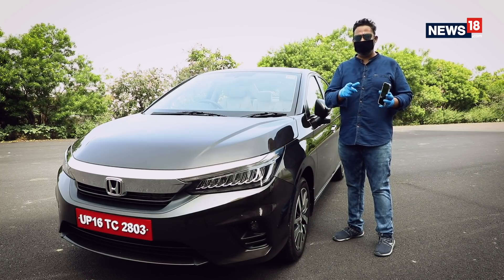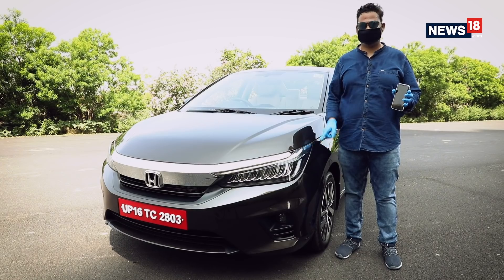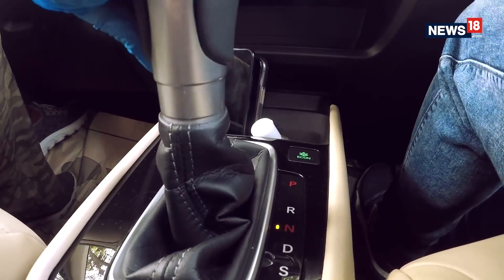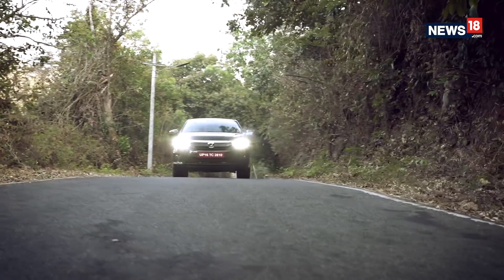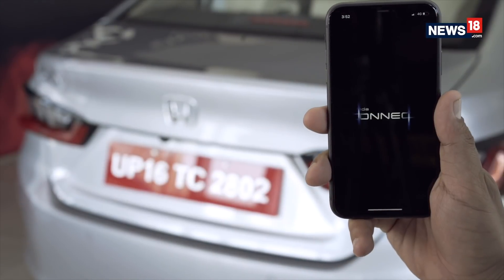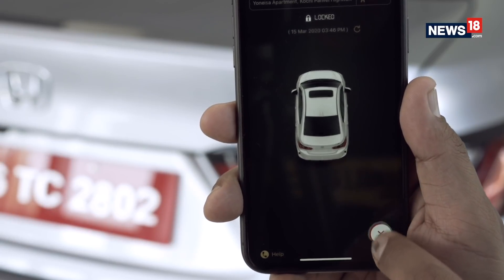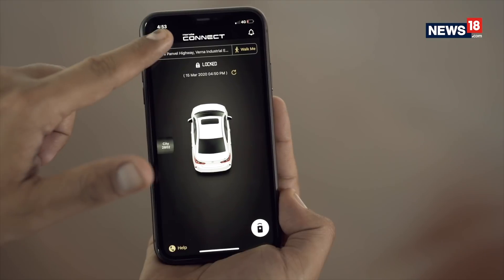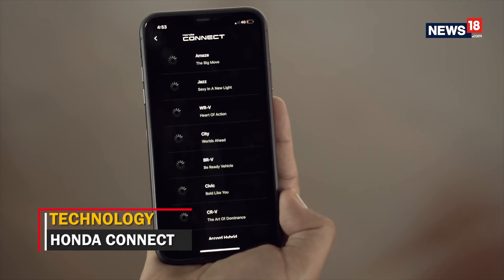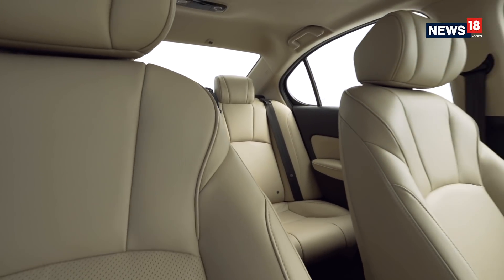It takes some time, and since you have to switch on the AC, the engine will start — that is why this function is only available in cars with an automatic gearbox. Honda has also partnered with Amazon to offer Alexa support for connected technology, but you have to operate functions using voice commands, which can be a bit tedious. I prefer the simple Honda Connect app, which gets 32 connected features. The City also gets a sunroof, rear sunshade, and ambient lighting among other features.